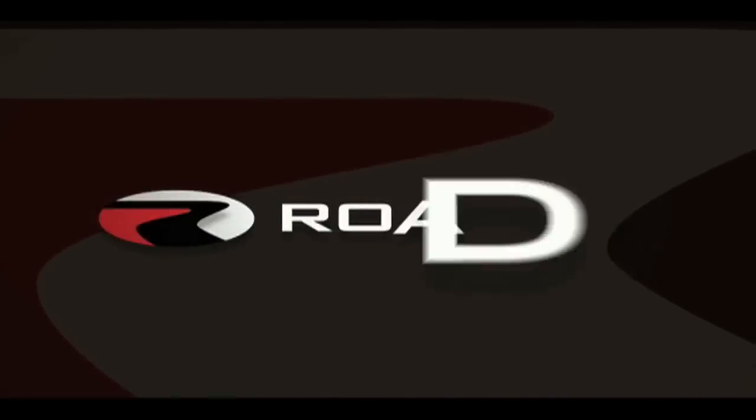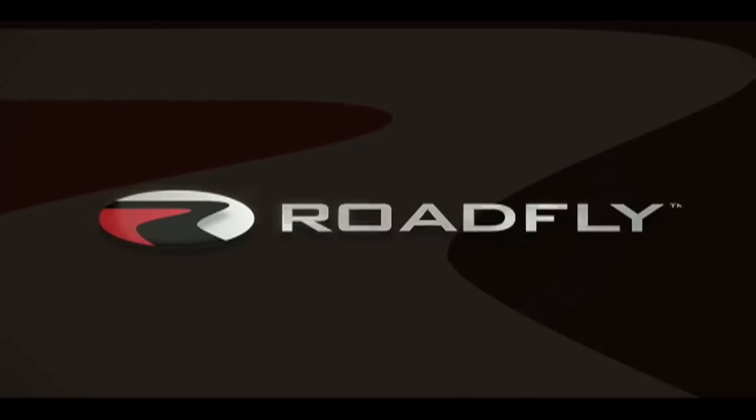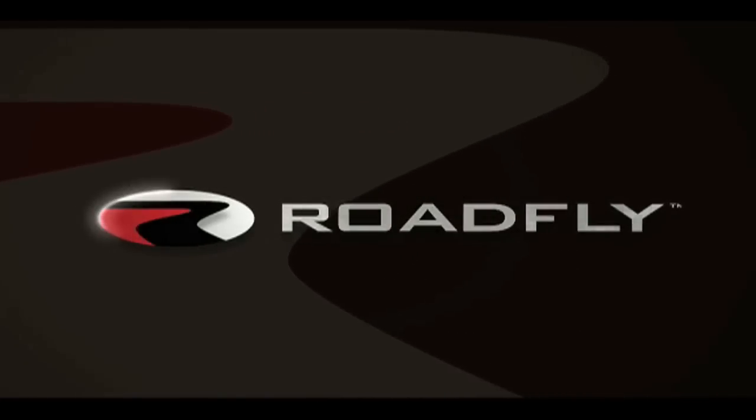RoadFly.com, the internet's best resource for buyers, sellers, and owners like you. Welcome to RoadFly TV. I'm Jessi Lang, here to give you an inside look at the 2010 Acura ZDX.